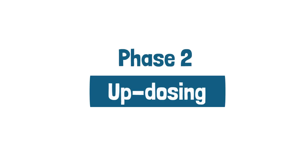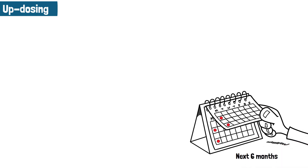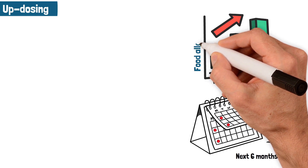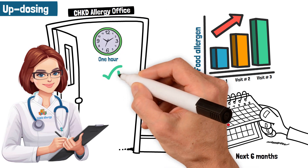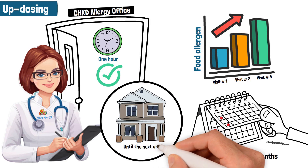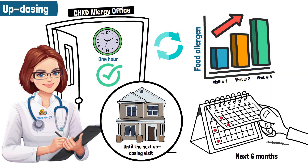Phase 2: Updosing. In this phase, your child will visit our office every two weeks for the next six months. At each visit, your child will updose, or receive a slightly higher dose of their food allergen. Each visit will take about one hour. After each successful office visit, your child must continue taking the new dose at home every day until the next updosing visit. This process repeats itself until your child safely builds up to their final dose, known as their maintenance dose.